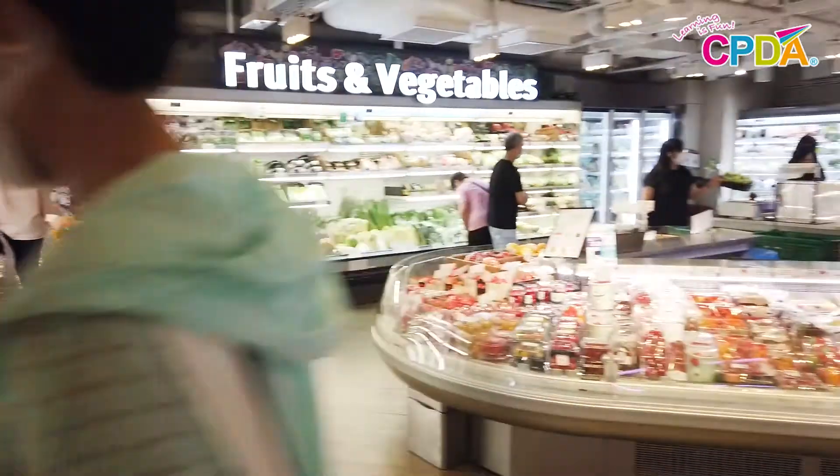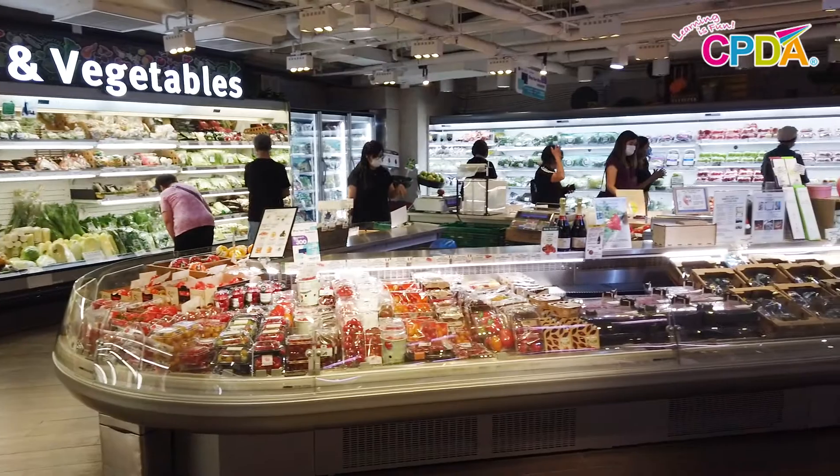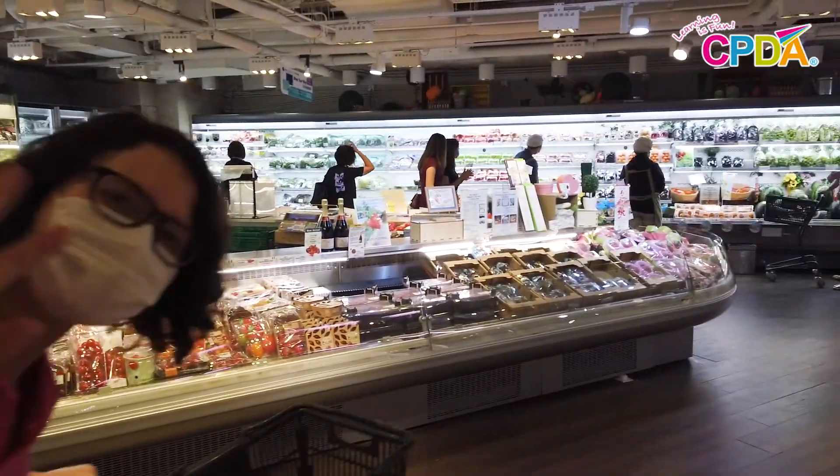Hi everyone! I'm Miss Akasha. I'm a NET teacher at CPTA and this month we'll be learning about things we can find at a supermarket. We will be finding some drinks. Come and join me as we go to a supermarket today.